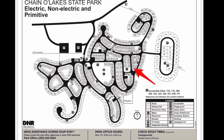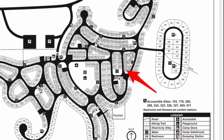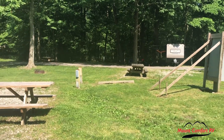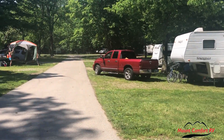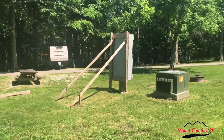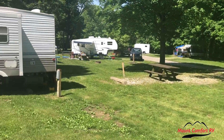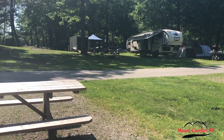The next site we're going to look at is 263, and like all the sites in this video, it is a back-end site. This site is right across from the restroom again, and it is very shallow. So if you have a pop-up, a small RV, or a small travel trailer, you might be able to fit into this site. If not, you'll have to get pretty creative with parking. There's the electric hookup, and it is directly back-to-back with the sites behind it, very close to the sites next to it. No shade, but a picnic table and a fire pit with grill grate.